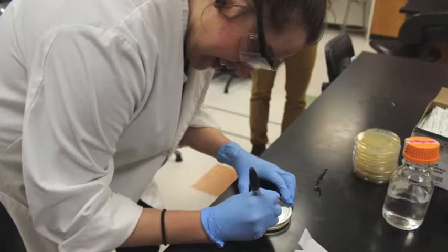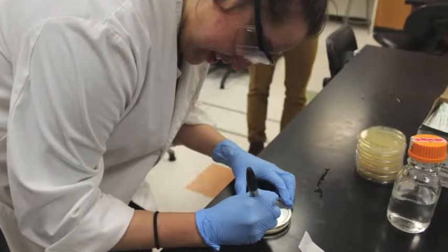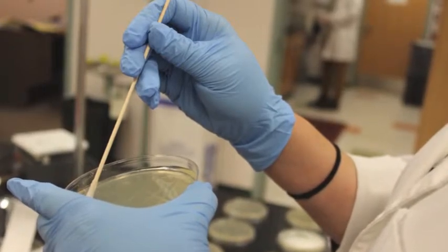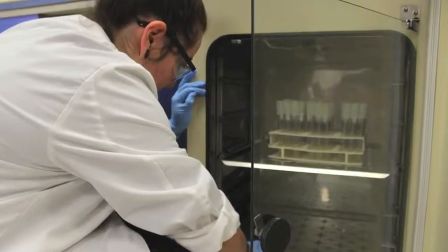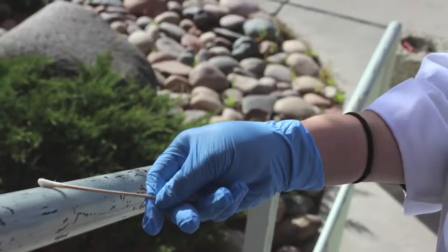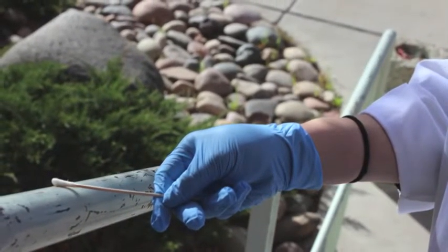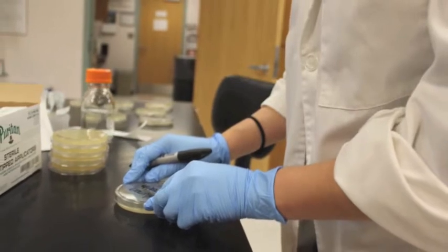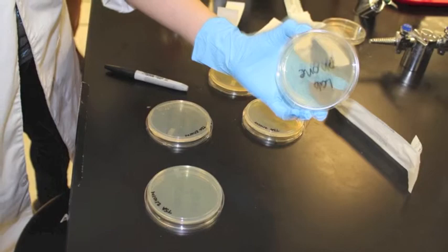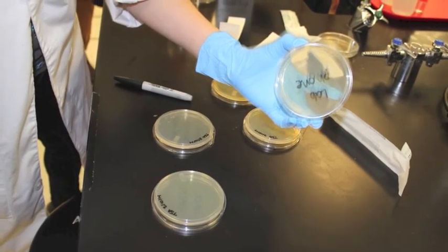Have you done this in the past, and what has had the most bacteria? Yes, we have. From previous labs we've tested nails, under the shoe, telephones, and even the toilet seat. But as far as the most bacterial growth, it would have to be the telephone. So it wasn't the toilet seat? No, it wasn't. The toilet seat actually had minimal bacterial growth.